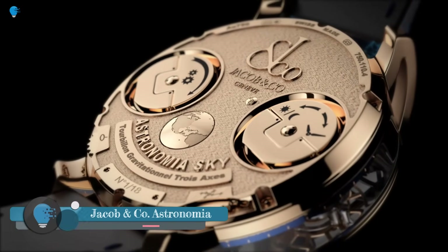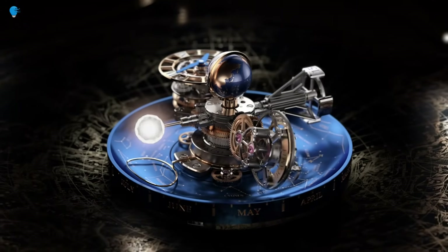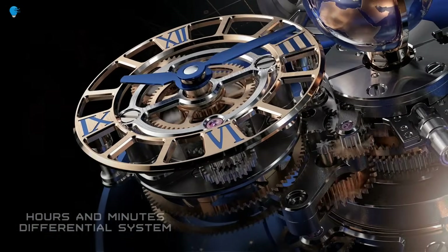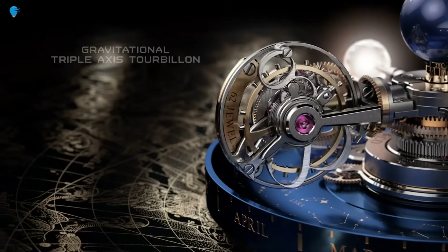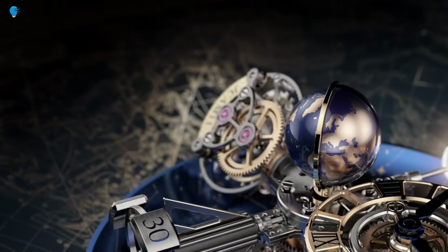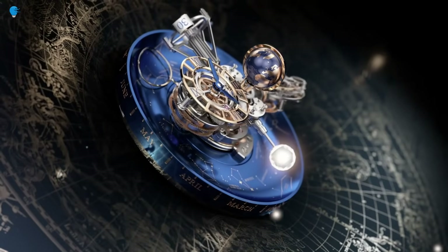Jacob & Company Astronomia Sky Celestial Panorama Gravitational Triple Axis Tourbillon — hands-on at Baselworld 2016. Jacob & Company introduced a brand new version of the crowd-pleasing Astronomia Megawatch. Not intended as a replacement, but rather as a supplement to the original Jacob & Company Astronomia, the Astronomia Sky adds a few complications and actually has a smaller case size.